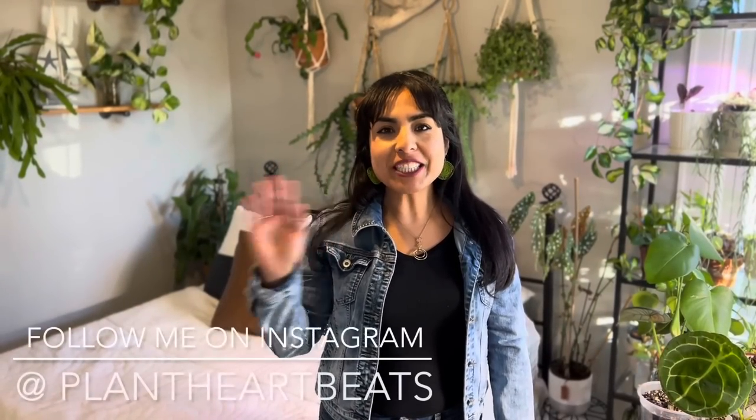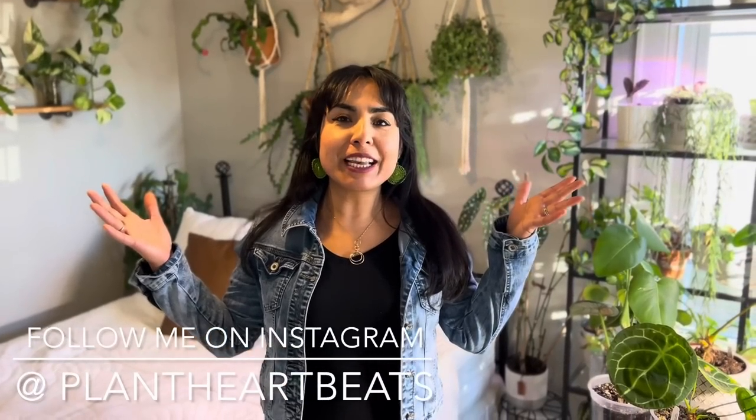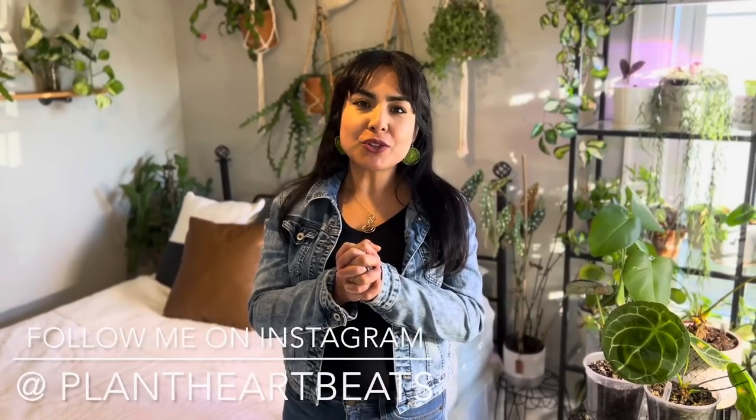Hi guys, welcome to my channel! If you're new, welcome. If you love plants, you're gonna love my channel. If you've been watching my videos, I really appreciate your support and comments — it means a lot that we're sharing in this plant journey. Today's video is a plant tour of my houseplants slash plant chores, and I'll share any tips and care recommendations as I encounter them.